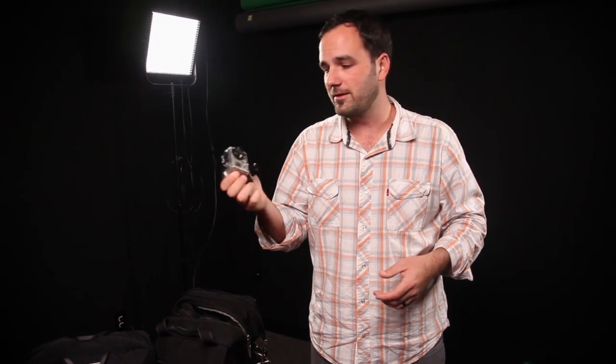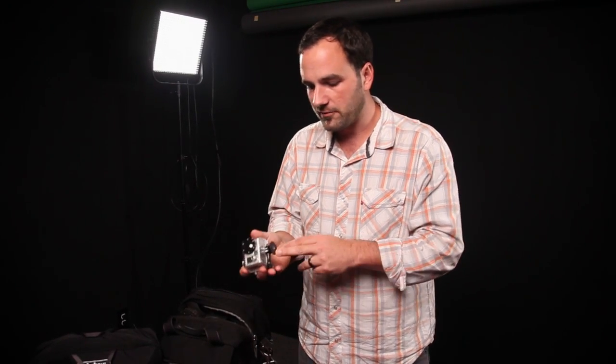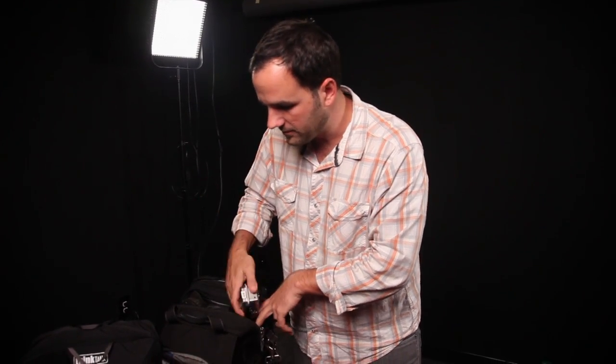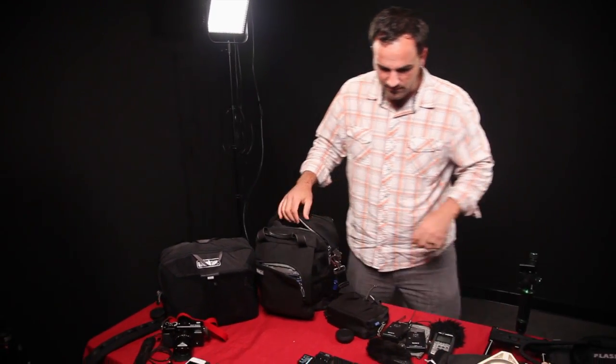The GoPro — everybody knows these are rugged. You can strap them to stuff, they go where other cameras can't, they get wet. I'll shoot time lapse with it while I'm shooting my other cameras. I love mounting it on a car with the suction cup mount. I've also got the tripod adapter on it so I can quickly fire off time lapses or whatever I need.